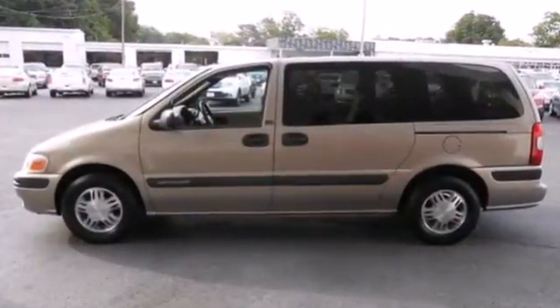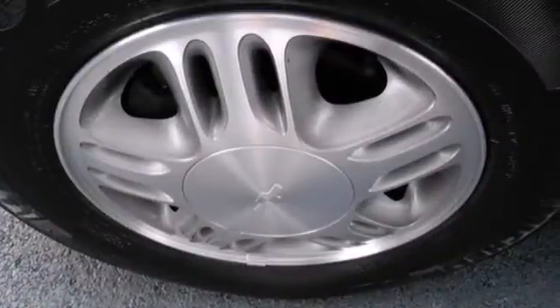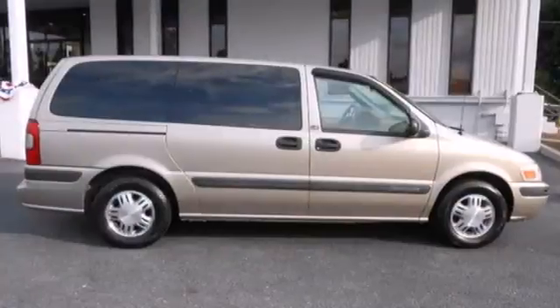Add to that a 4-speaker sound system, air conditioning, numerous storage compartments, and comfortable seating for 7. With excellent road manners, responsive power, and proven Chevrolet durability, this minivan is a great buy.